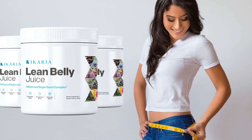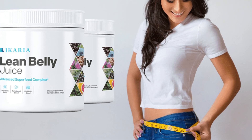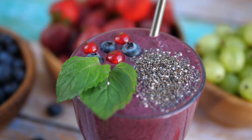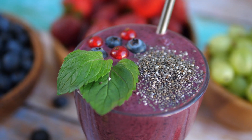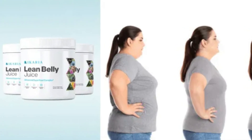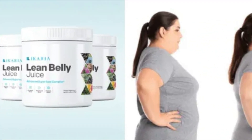So, if you're looking for a natural and effective way to achieve a leaner belly, why not give Ikaria Lean Belly Juice a try? Transform your body and feel great with the power of Ikaria Lean Belly Juice. If you want Ikaria Lean Belly Juice, please check the link in the description.